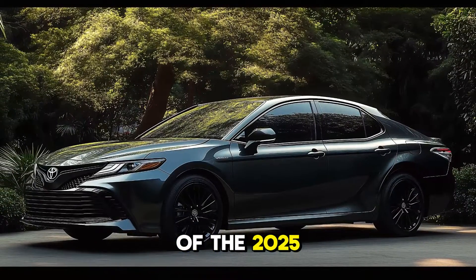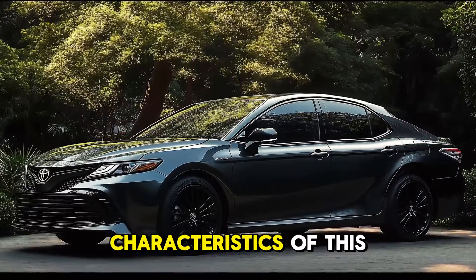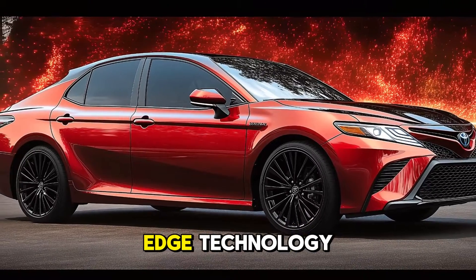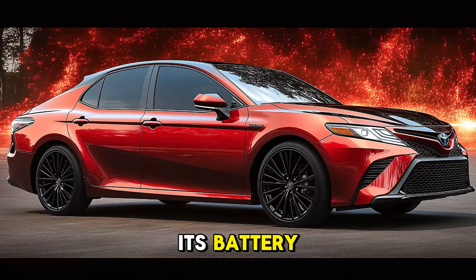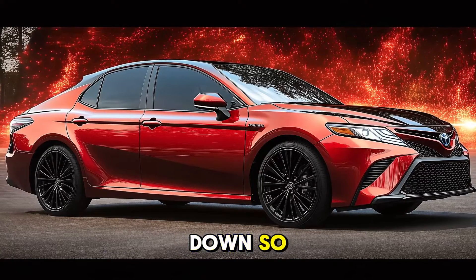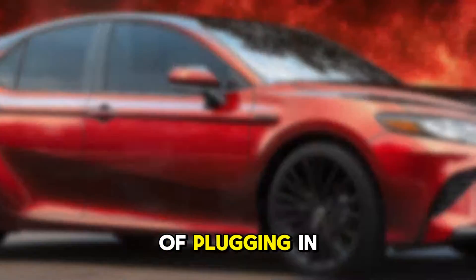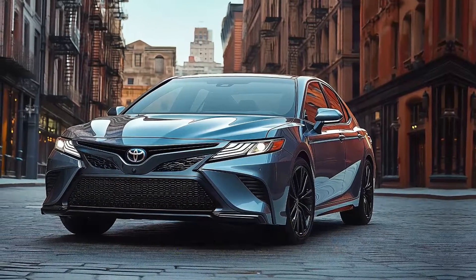The regenerative braking system of the 2025 Camry Hybrid is one of the most notable characteristics of this vehicle. Through this cutting-edge technology, the automobile is able to recharge its battery as it slows down, increasing its energy efficiency without the requirement of plugging in.